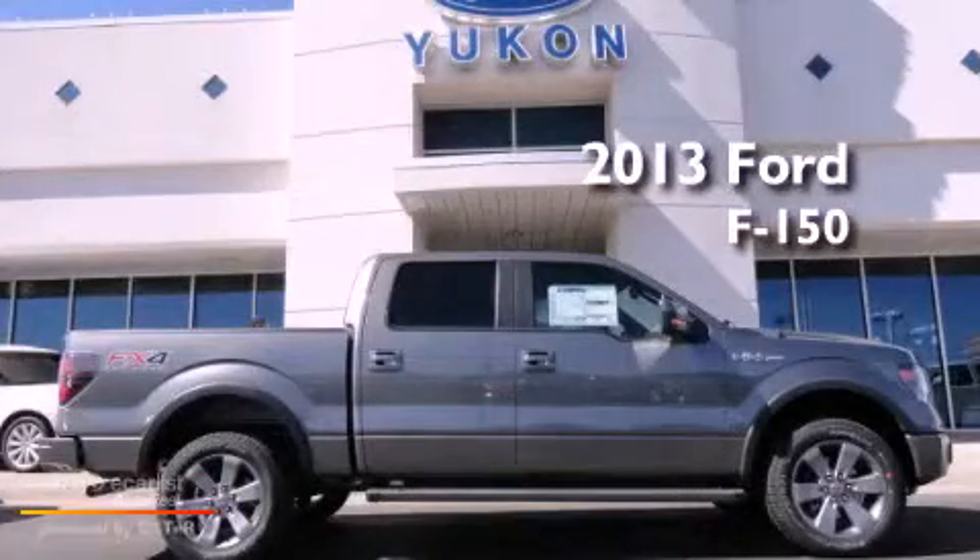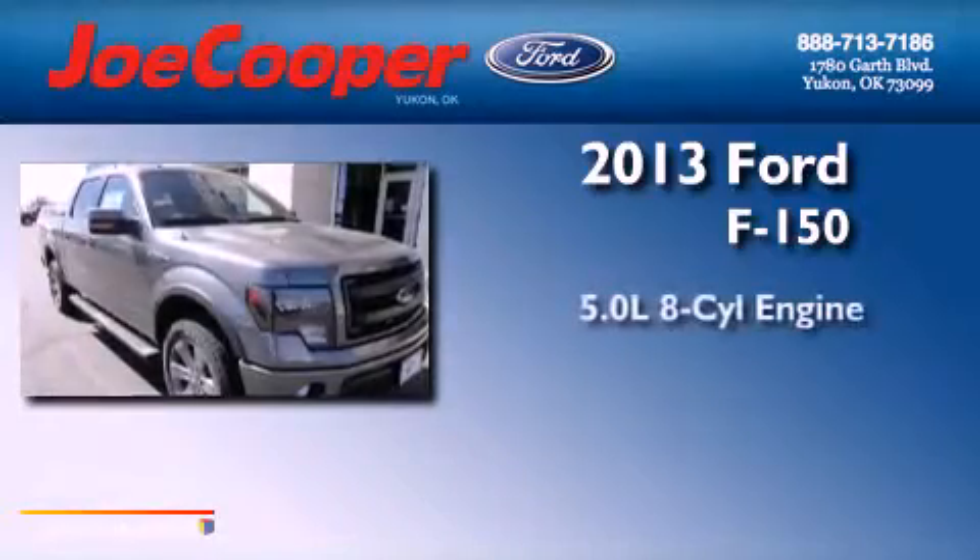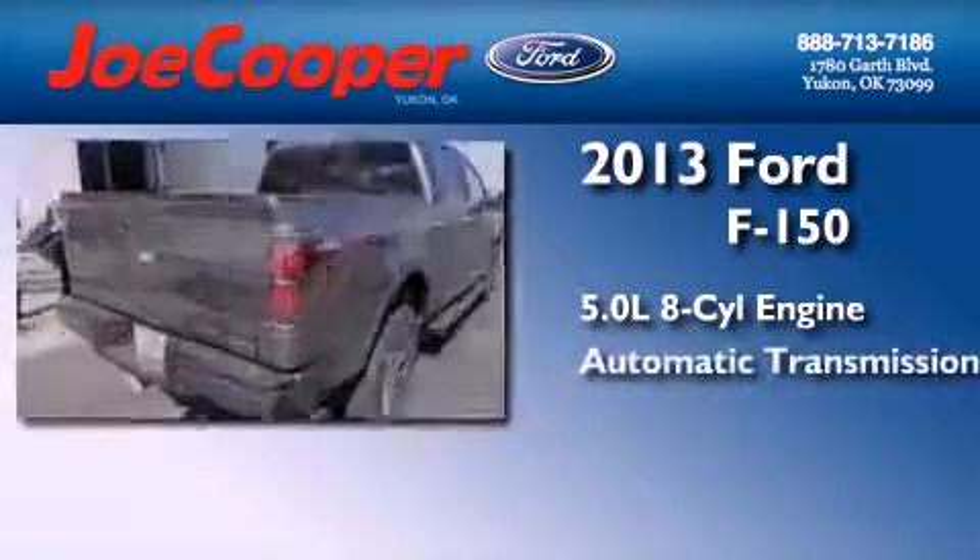This is a brand-new 2013 Ford F-150. It has a 5.0-liter eight-cylinder engine and automatic transmission.